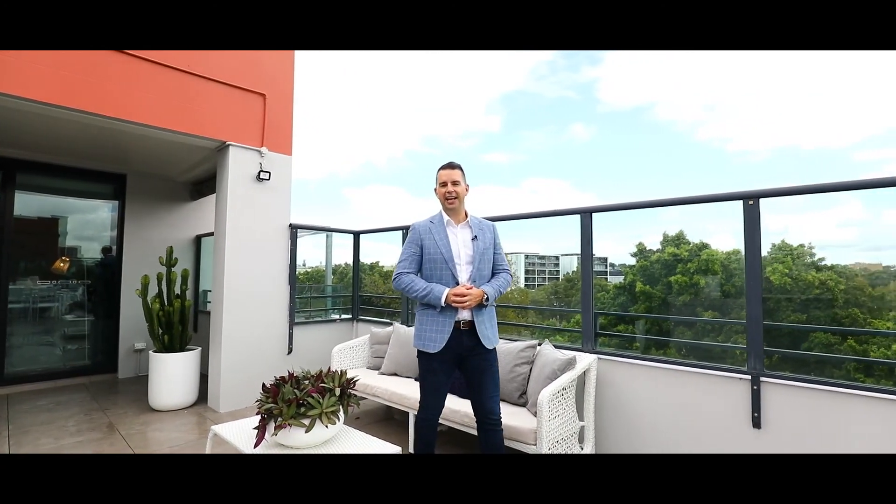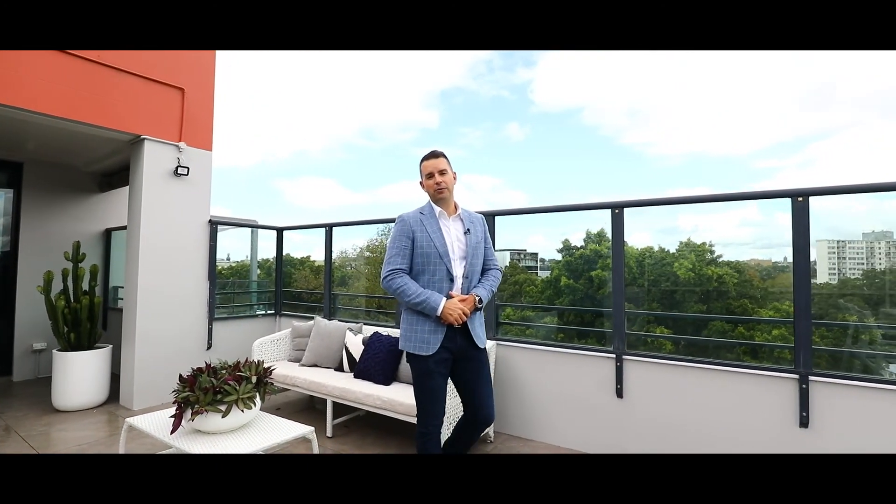Thanks for letting me show you around apartment 58 here in Acacia Gardens. I'm Matthew Cavallo from Ray White and look forward to welcoming you at our next open home.